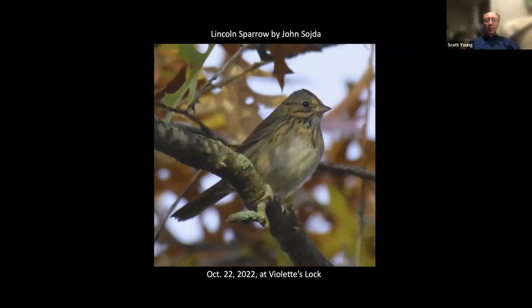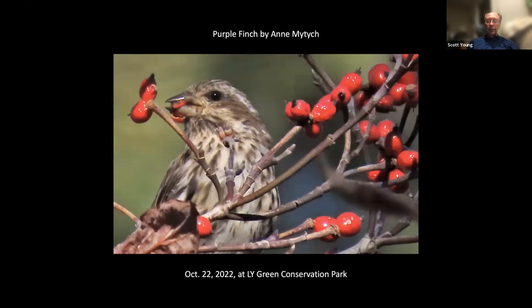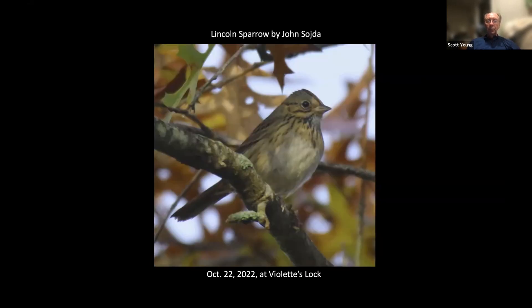Lots of people have been seeing Lincoln's Sparrows — this shot by John Soja from Violette's Lock. I always like to see them; it's a sign of the fall. A good place to see them also is on the Goody Trail.